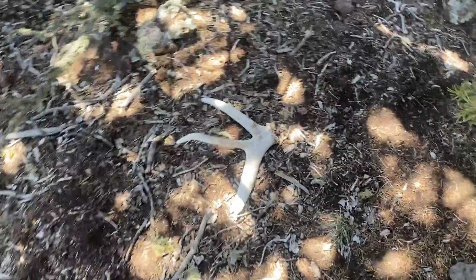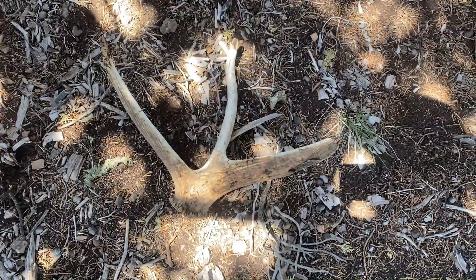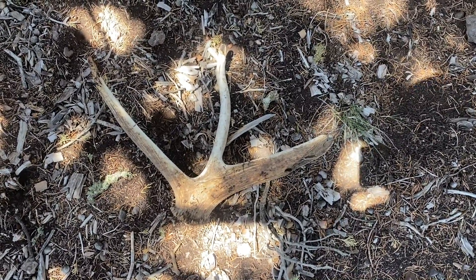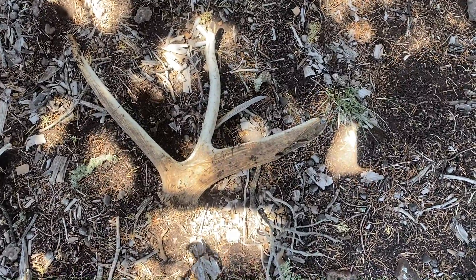Heartbreaker. It's a good shed actually — long fronts and heavy little chunk. Where's the rest of you, bro? It's cool, I'll haul it out for poundage anyway. It probably still weighs a few pounds.